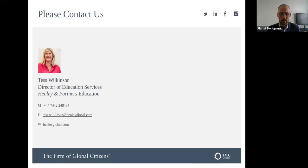If you have any questions following this webinar, the Director of Education Services Tess Wilkinson is your first point of contact. She can provide information about the HAPA and other education services that are part of this webinar series. Please get in touch if you have any questions.